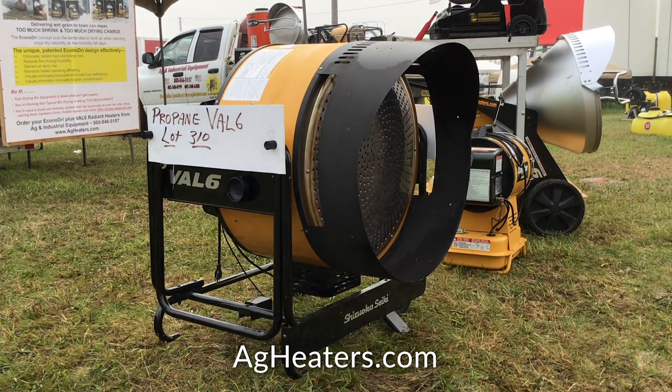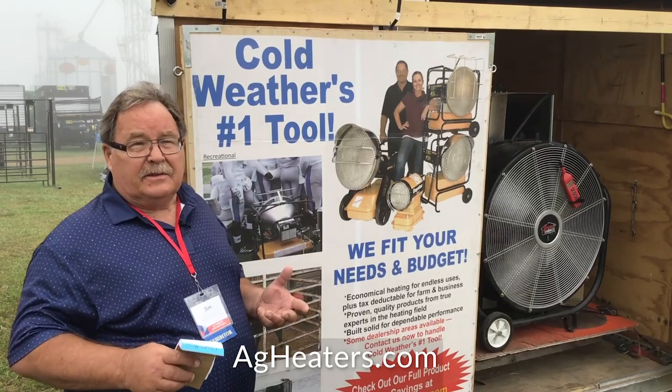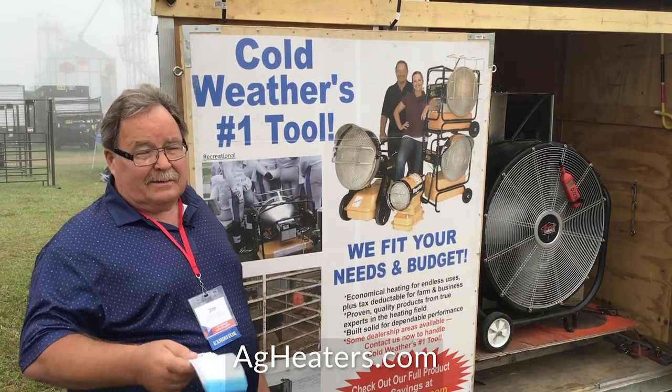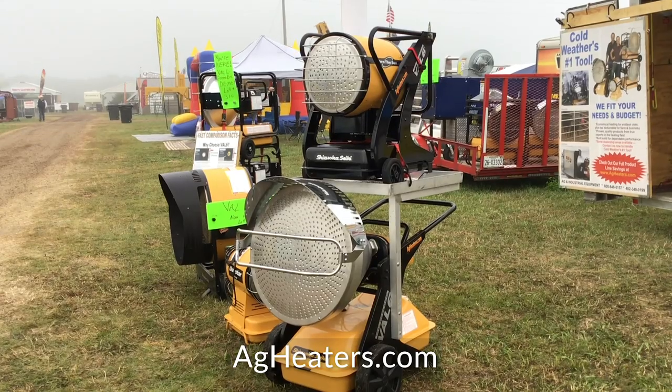As early as I can remember, my dad emphasized the value of tools and products that crossed over — that not only did things well, but did a variety of things well. Because every time you can add another use to a product, you've essentially cheapened up the cost of the product for each application.